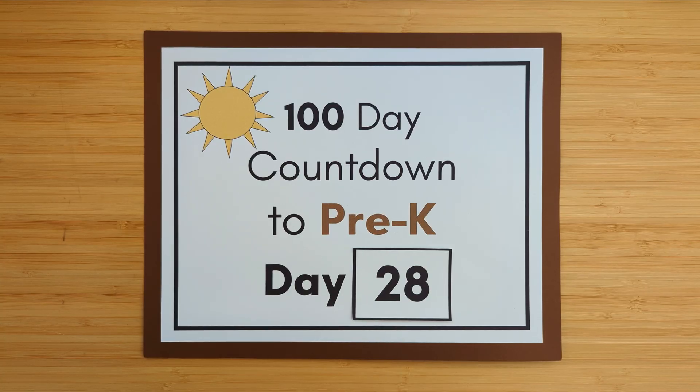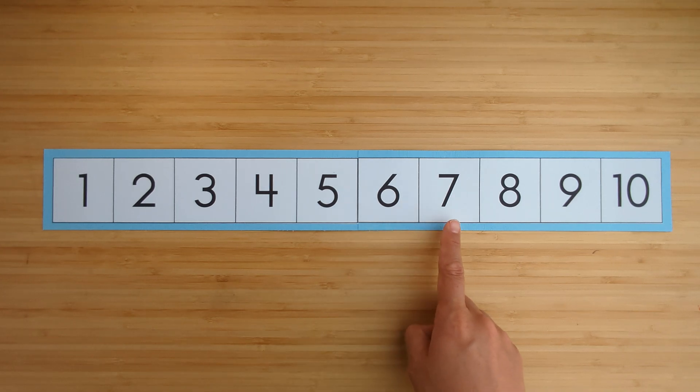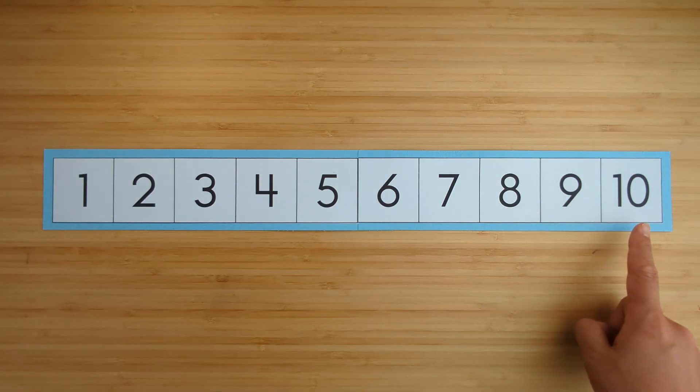All right, this is day 28 of the 100-day countdown to pre-K. Let's get started. Count to 10: one, two, three, four, five, six, seven, eight, nine, ten.